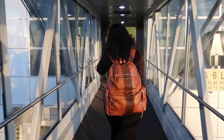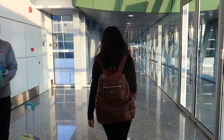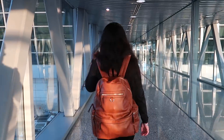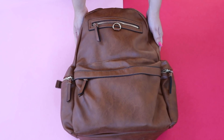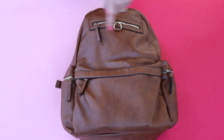Hey guys! So in today's video I'm going to show you guys what's inside my carry-on backpack. These are my travel essentials. The backpack I use is from Accessorize. It's really sturdy with a lot of compartments and it is very, very huge.